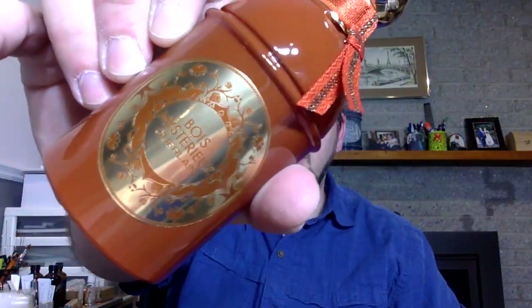Welcome to a new fragrance review. Today we're going to try Bois Mysterieux by Guerlain.